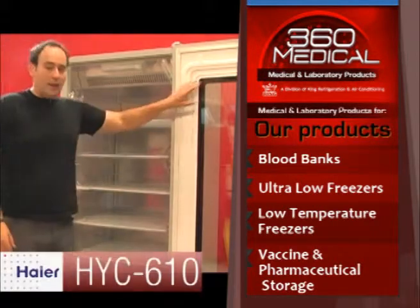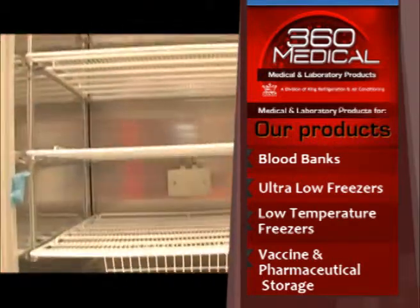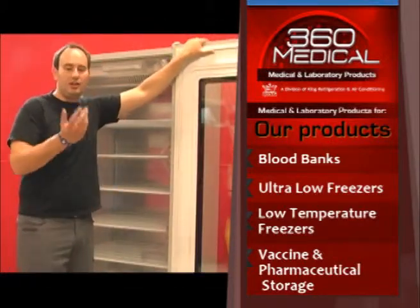This refrigerator also has a built-in heater in the glass door. What this does is if there's any built-up condensation inside the refrigerator, it will boil off the condensation and evaporate it back into the atmosphere.